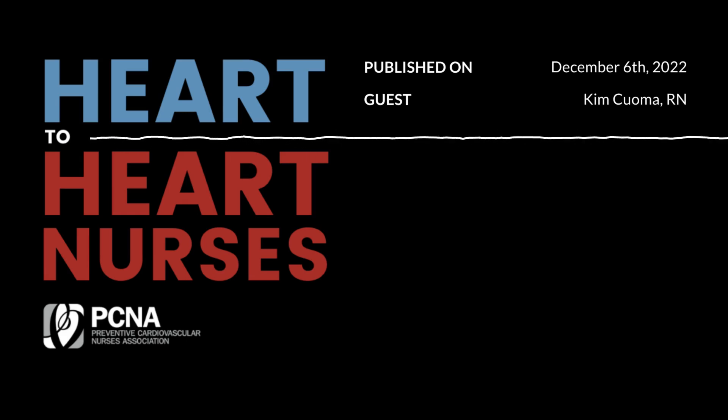Without any of these medications, patients' two-year mortality is somewhere around 35%. If we add all four of these agents, we can reduce that to somewhere less than 10%. So it's very important that patients are on these medications.